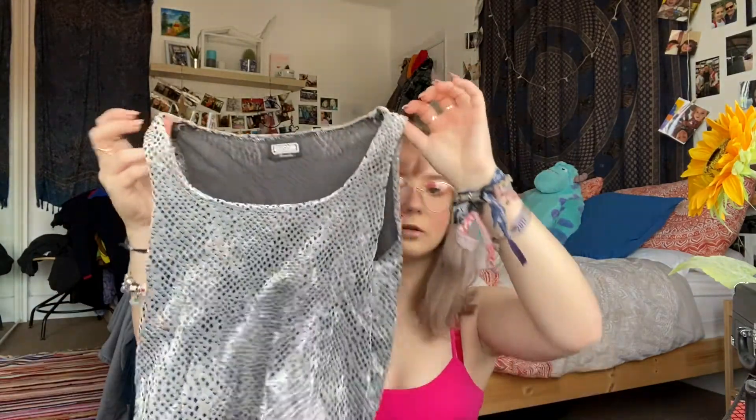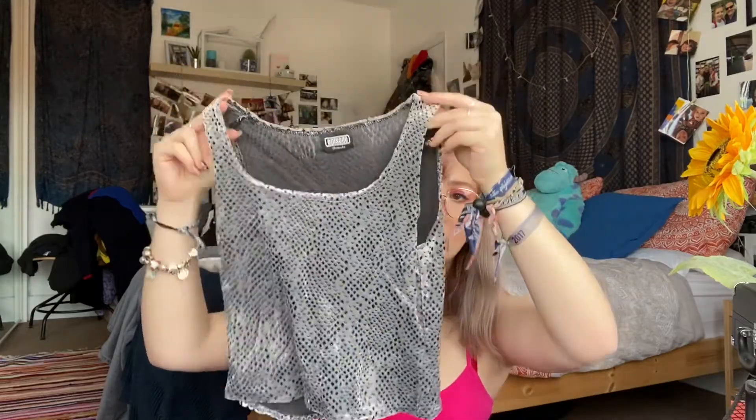From the same seller I also got this little vest top — it's like a raised pattern, I don't know what you'd call it. I'm not going to lie, it's really itchy inside so I have to wear a little top underneath so my whole body isn't itching. But it's really cute and I've worn it on a night out and I loved it.